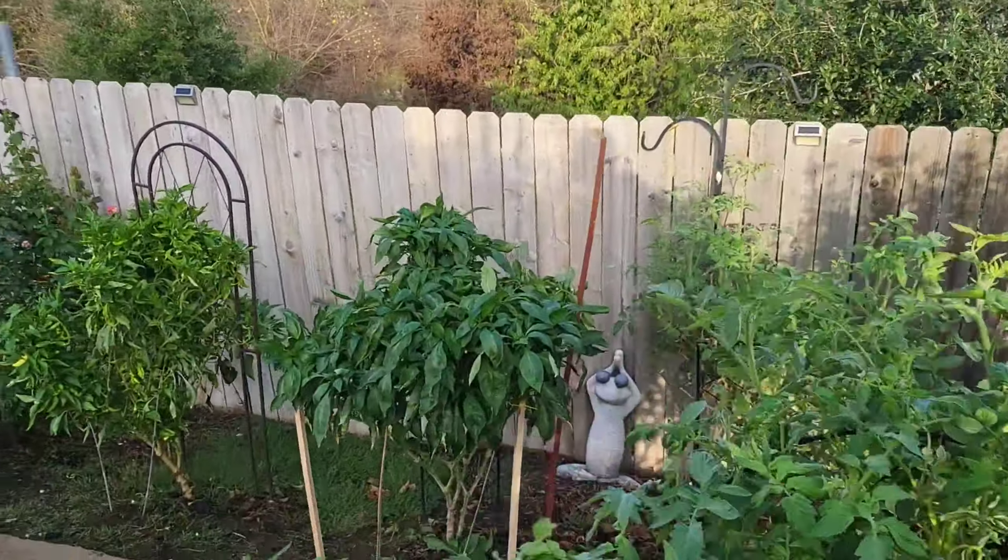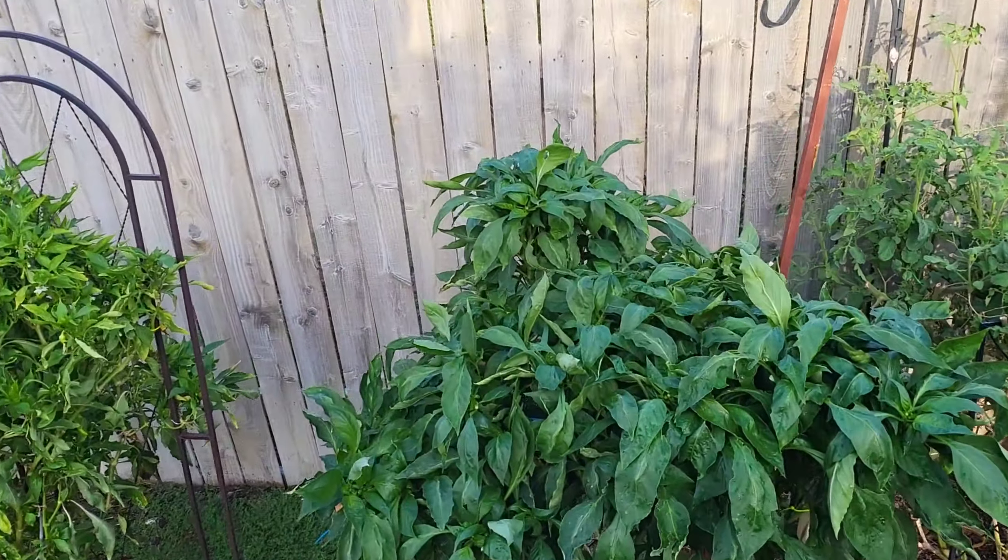Still some more tomato plants. Had to put stakes in. Basil plant over here too.